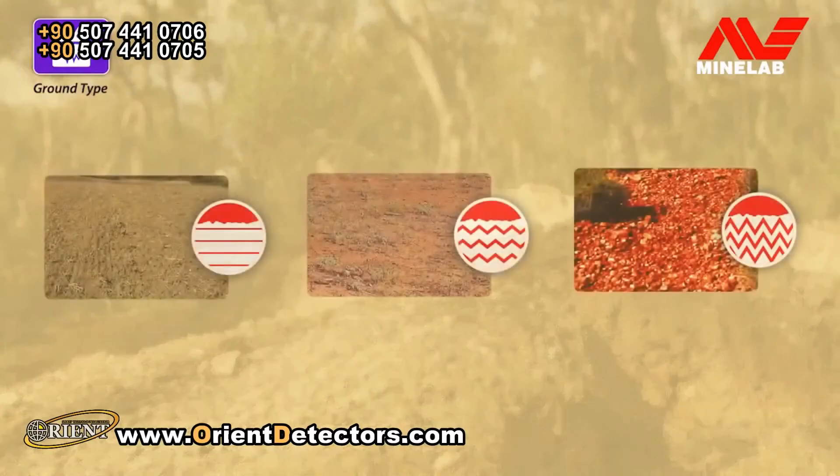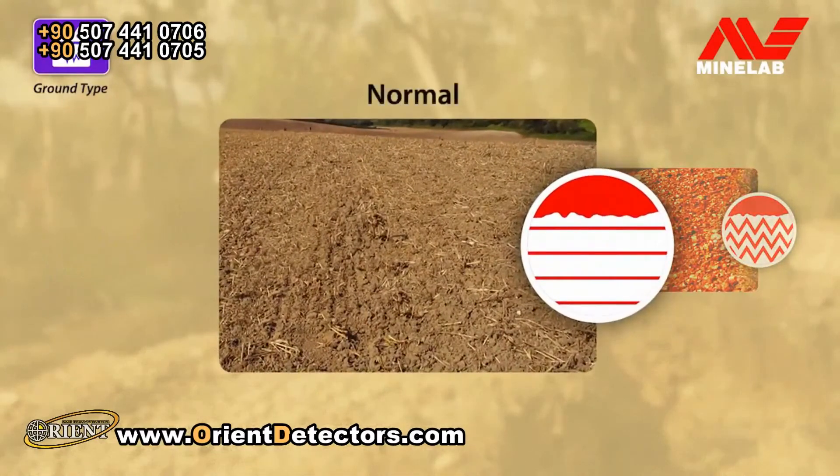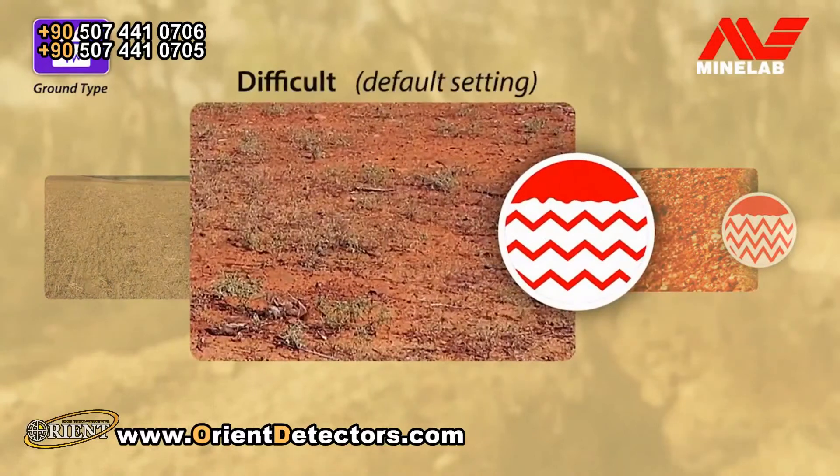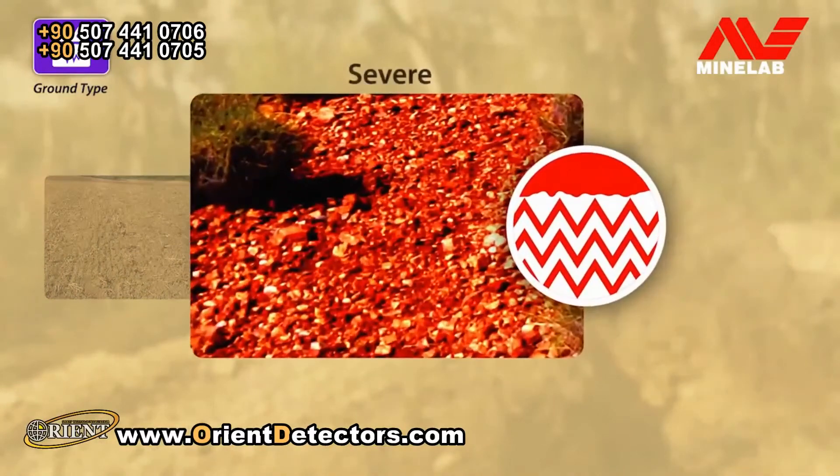There are also three options for Ground Type. Normal, for non-mineralised ground. Difficult, to use in most gold fields conditions. And Severe, for extreme hot ground where PI detectors struggle.